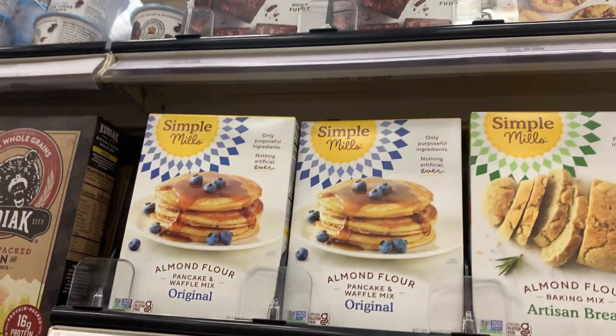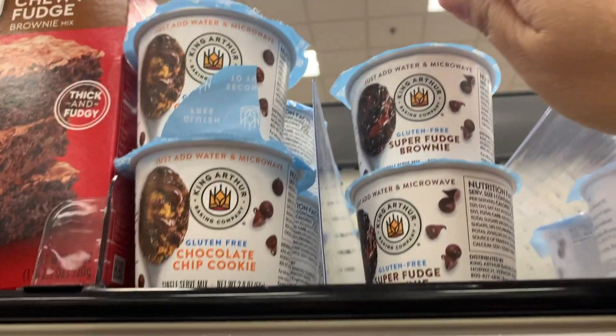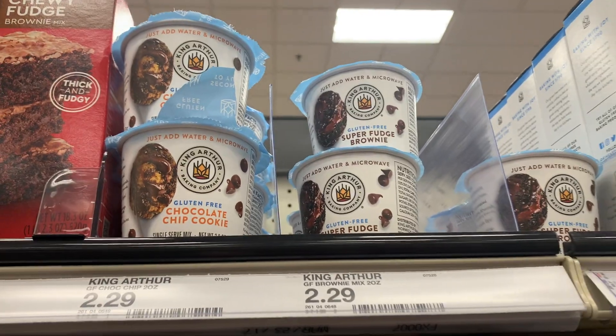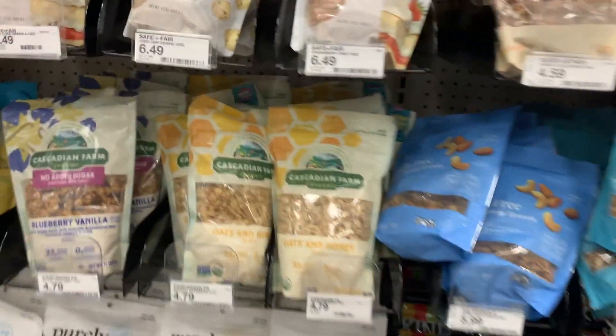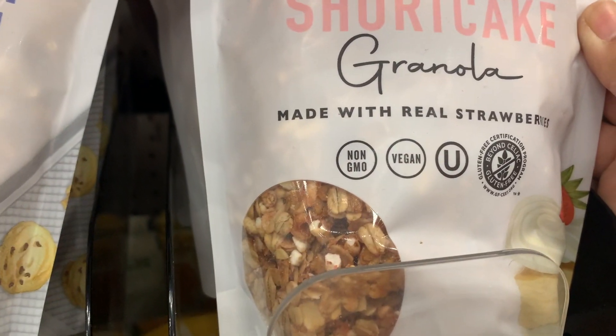I was actually quite surprised by the array of gluten-free products that Target offers. I didn't realize that the granola I was getting — the Safe & Fair brand — was already gluten-free.